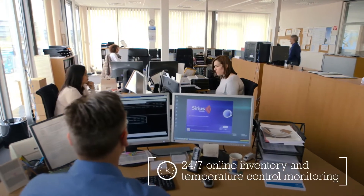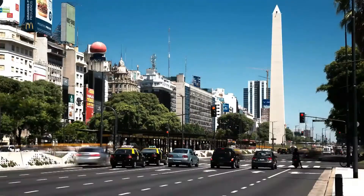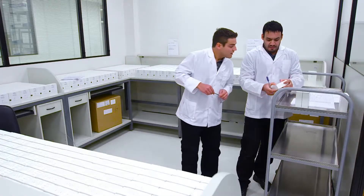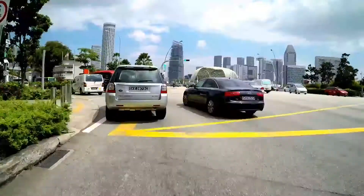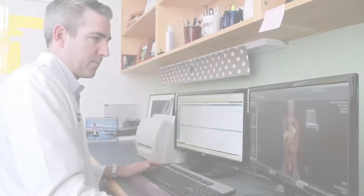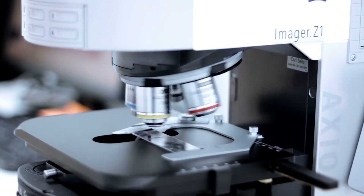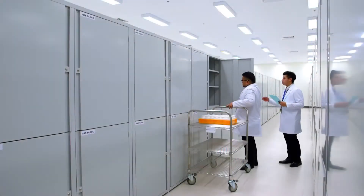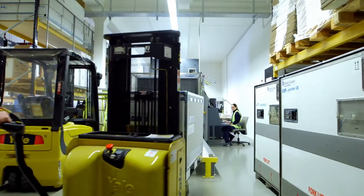Why our people guide global customers through each local intricacy and customs requirement. Why our clinical depots are located in the world's fastest-growing emerging markets. Because while our customers are focused on moving medicine forward, we know they can't do that without a specialty logistics provider that understands even their smallest needs.